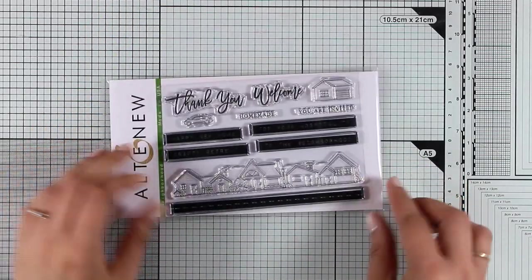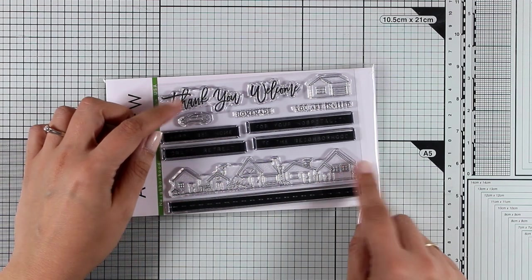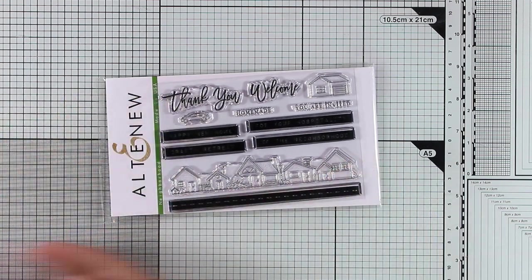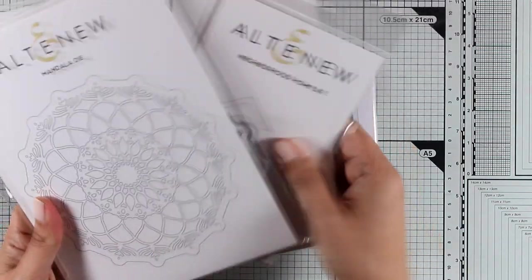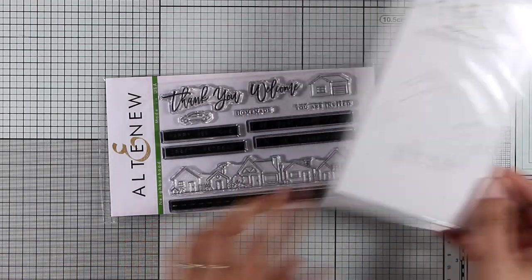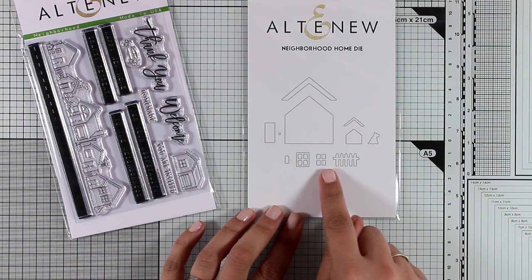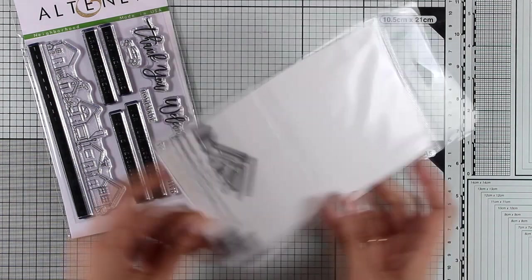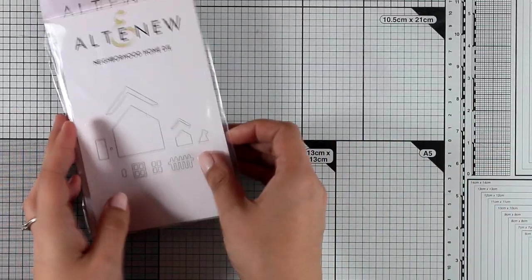Here's another 4x6. This is called Neighborhood. It gives you a line of houses as well as a road and lovely sentiments such as thank you, welcome, homemade, you are invited and many more. You can actually pair it with one of the dies that has just been released which is called Neighborhood Home and it gives you a house with windows and doors and a fence so you can mix and match all these dies to customize your own house.